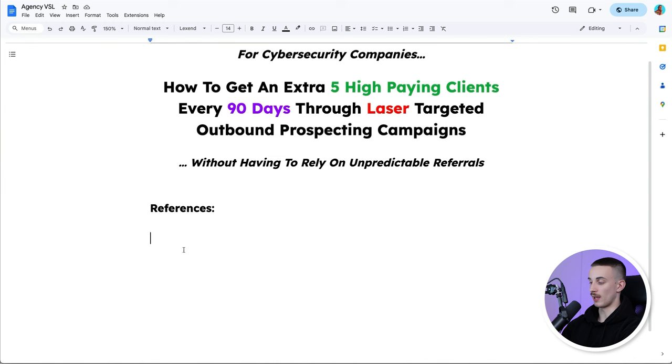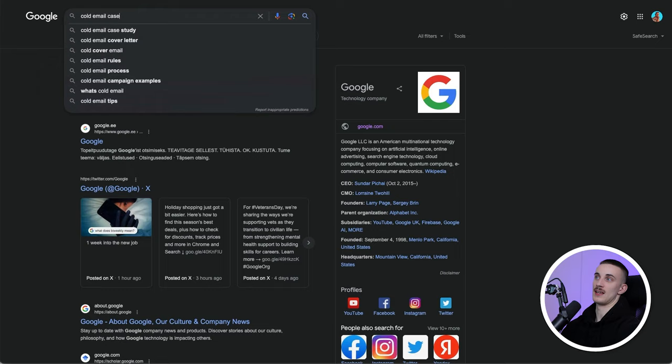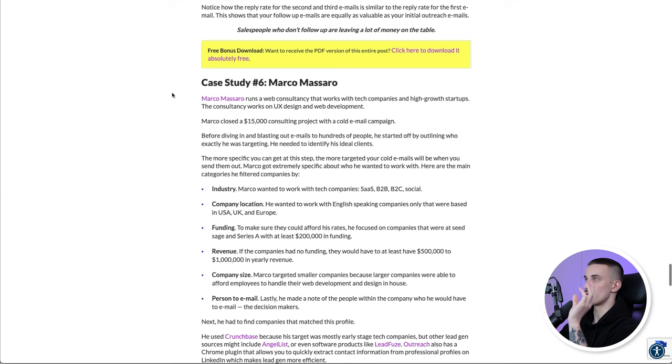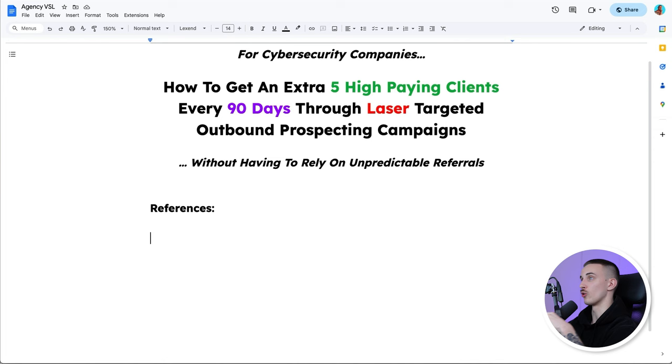If you don't have a case study or customer results, you can use public case studies. For example, go on Google and search 'cold email case study' — find something public you could use to back up your claim. You could find an article on six cold email case studies with great reply rates. We're not trying to rip off someone's case studies — make sure you don't take another agency's case studies because you'll get sued. But if you find public results showing that cold email truly works, present it as proof that cold email works, not as your own results. For example: 'This is the exact same mechanism that Marco Massaro used to close a $15,000 consulting project over email.' Just be super careful when using public case studies.